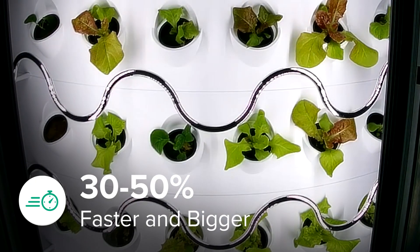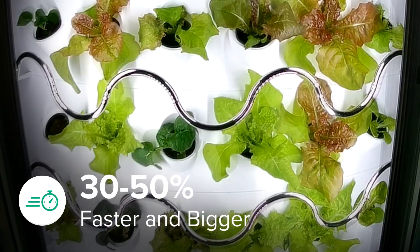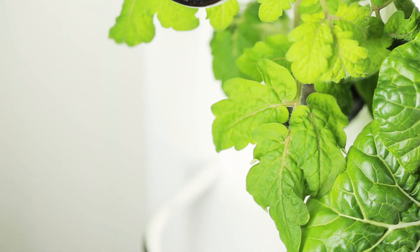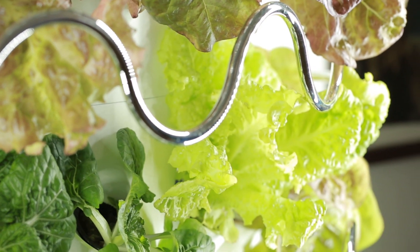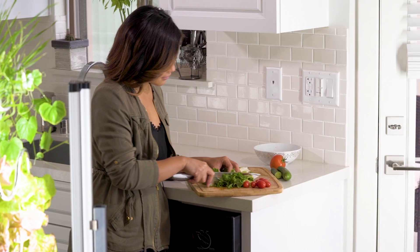iHarvest grows plants 30 to 50 percent faster and bigger than traditional methods. So you'll be able to harvest fruits and vegetables bigger, sooner, and much more often than any typical garden. Get a full harvest in weeks and enjoy fresh produce in any and every season.